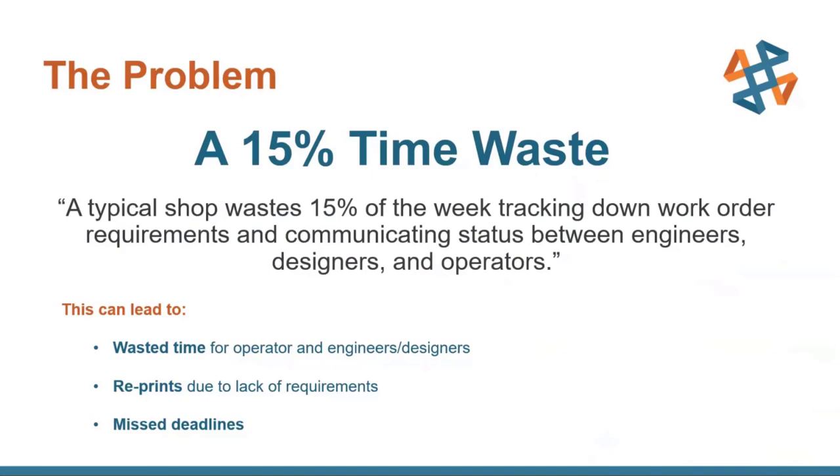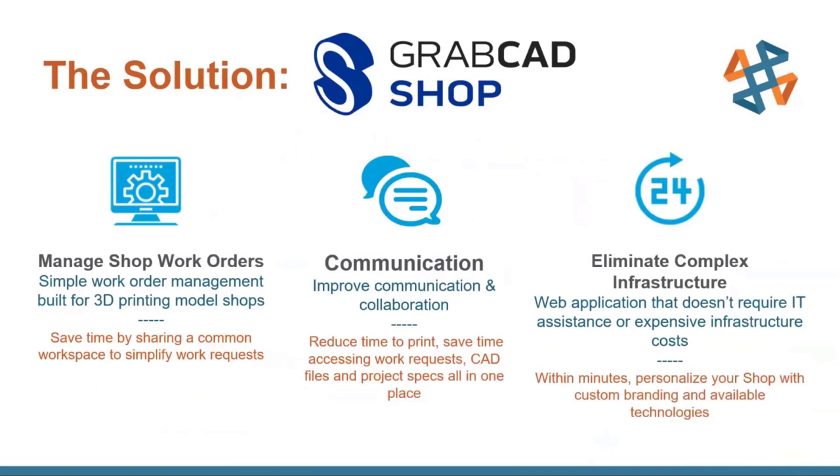The solution they came up with is GrabCAD Shop. The main tenants are: manage orders by bringing everything into one central place where you can manage different shops with different orders and technologies all in one spot; improve communication and collaboration between operators, engineers, and designers; and best of all, you don't need any program installs or updates — it's all online and cloud-based, making the convenience next-level.